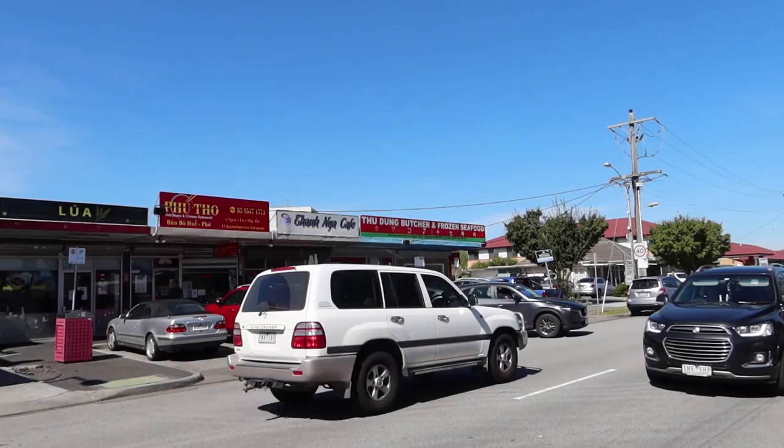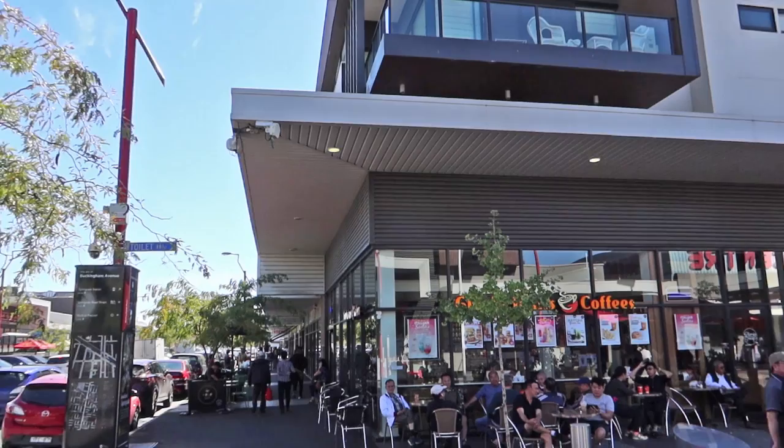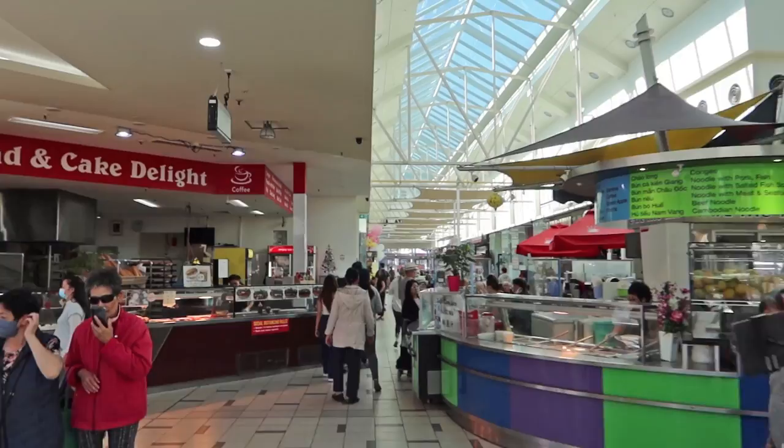One pho place that's popular is Phu Hong Vung, and the original store is in Springvale, but they do have branches in Richmond and Footscray. If you walk around you will notice the presence of coffee shops. Gloria Jean's is around, but please try Vietnamese coffee if you can — I guarantee it's going to be a good choice.